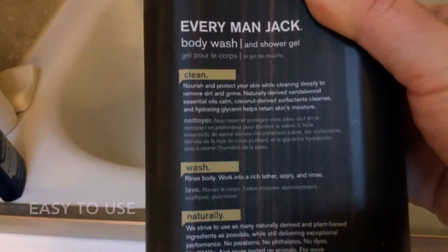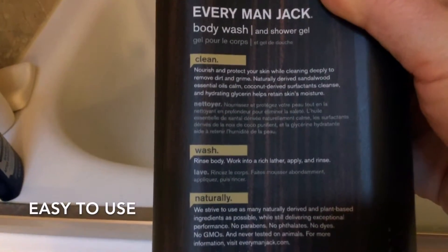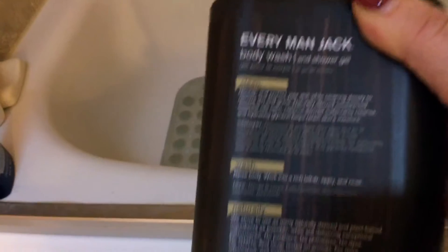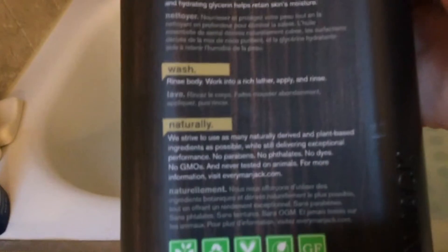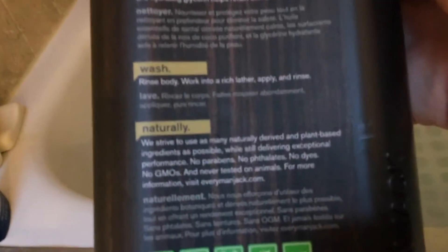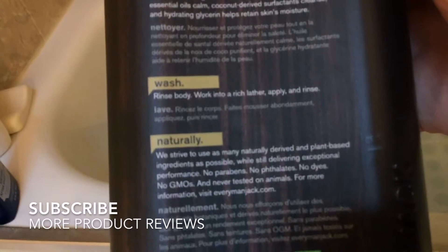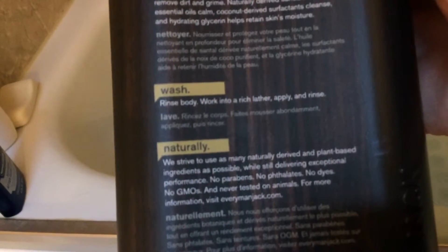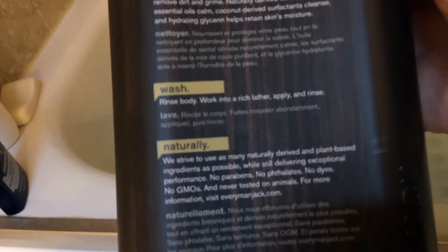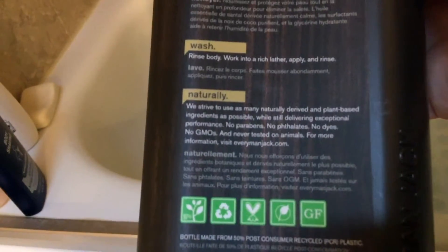It's really easy to use — wash, rinse, working through a rich lather, apply and rinse. He uses this on a loofah, which is good because it exfoliates as well as cleanses. It says 'naturally so clean — we strive to use as many naturally derived and plant-based ingredients as possible while still delivering exceptional performance. No parabens, no phthalates, no dyes, no GMOs, and never tested on animals' — very important to me.